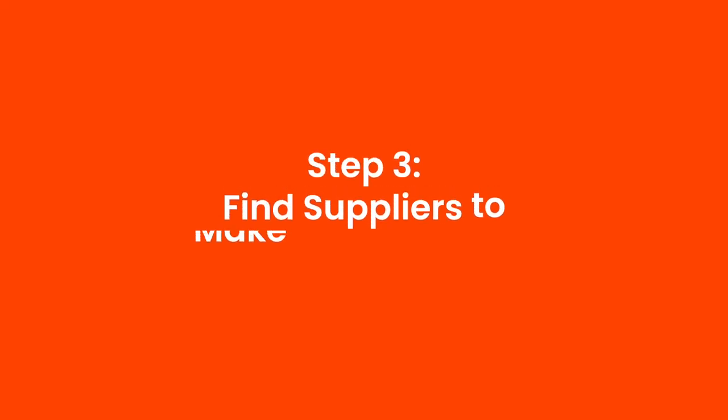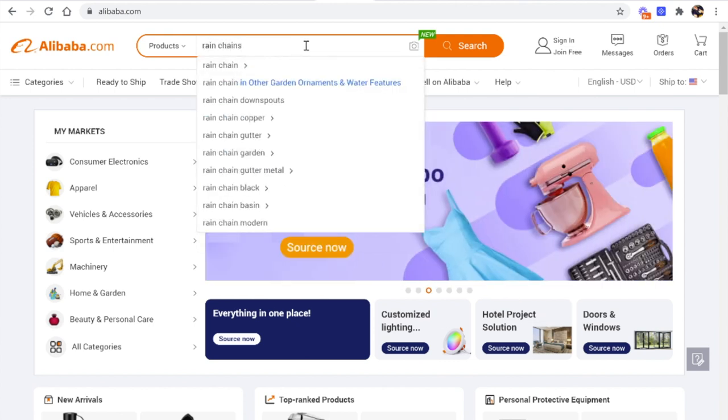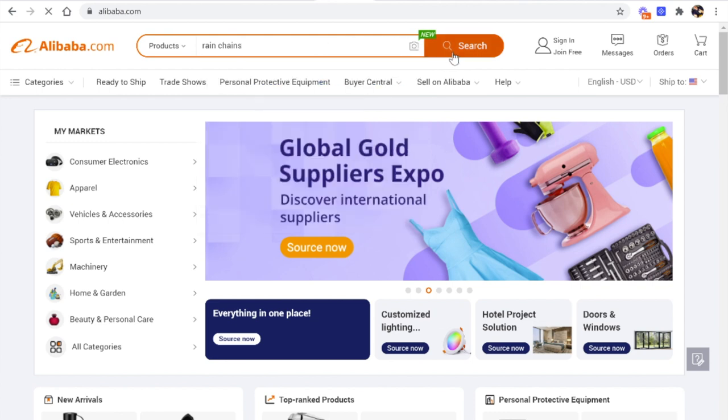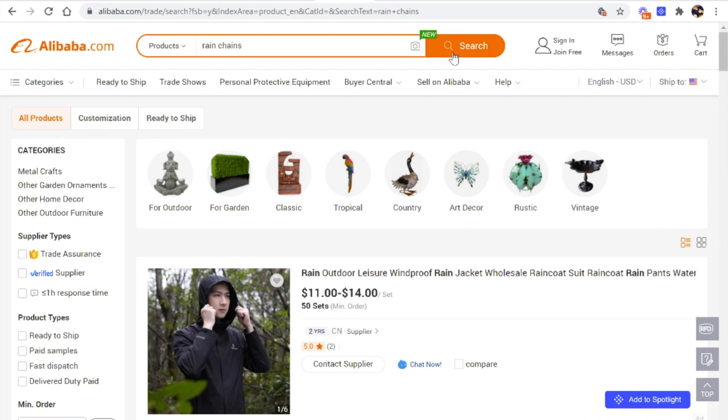Once you've found a few products that look interesting, the next step is to find suppliers to make those products for you. Let's imagine I'm going to sell rain chains — which I'd never heard of before, but I've seen them now. Finding a supplier is as simple as going to alibaba.com and typing in 'rain chains' or whatever product you're looking for. Alibaba will search through its database of hundreds of thousands, if not millions, of suppliers who make products for companies all around the world.